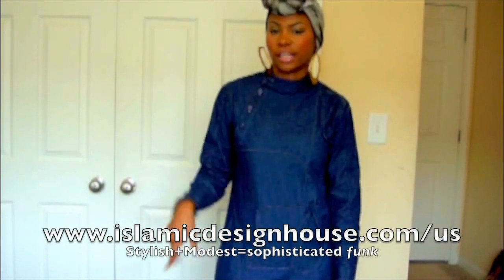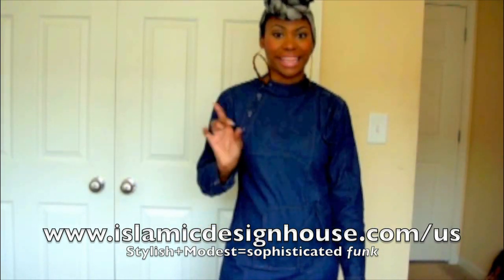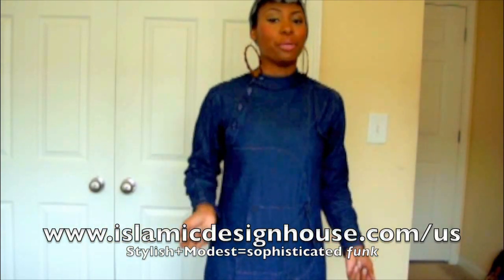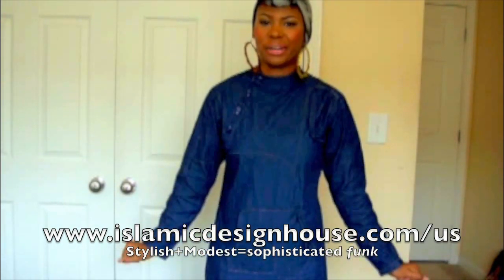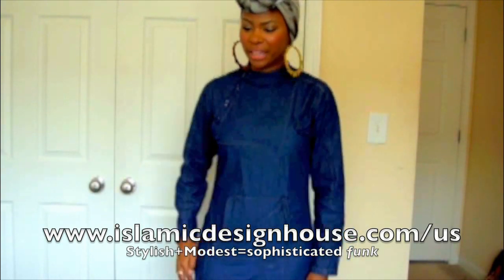Hey guys, I got an outfit of the day to show you. This is what I wore today — it's an abaya, or just a long dress. It's actually from a company called Islamic Design House. They're based out of the UK and they also have an Atlanta store here in Atlanta. These are really cool and comfortable.